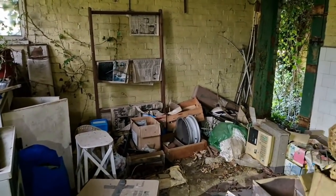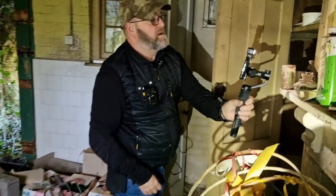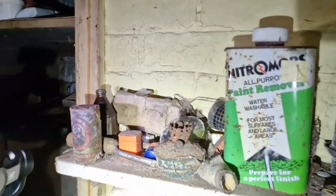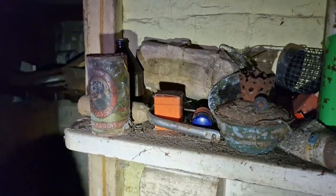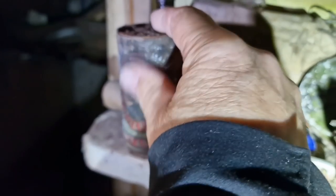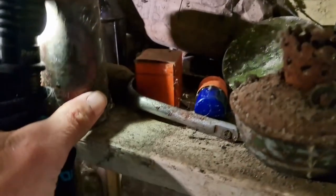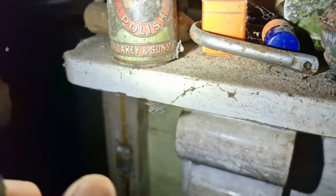Mate, how is this all just open? This hasn't been set alight, this hasn't been vandalised, nothing's been stolen. Look at the old tin — the old tin! Which one? Oh yeah — what is it though? Oh, it's polish — I don't know, old tins in there. I don't know what that is to be fair.